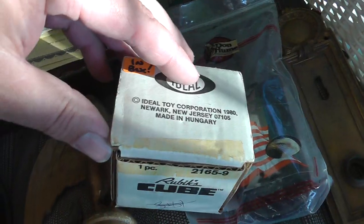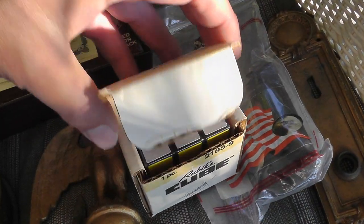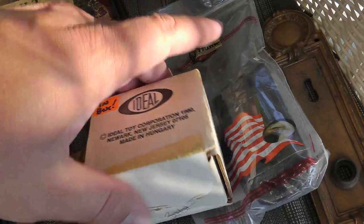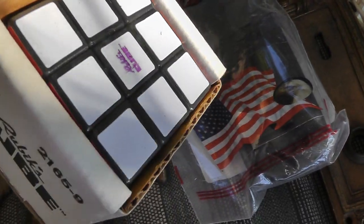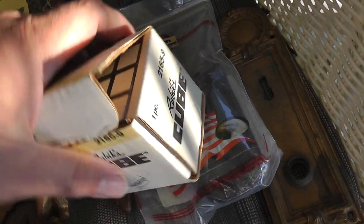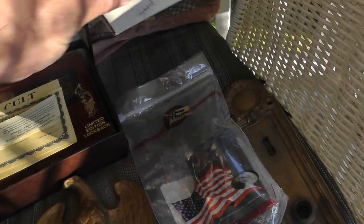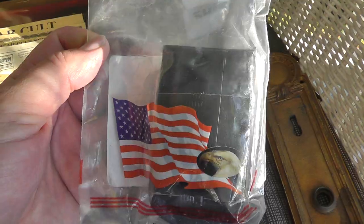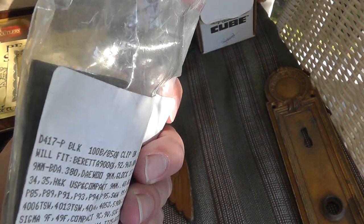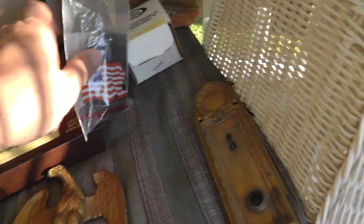I thought this was pretty cool — everybody had one of these back in the 80s. This is a Rubik's Cube, still wrapped up in plastic, never been out of the plastic, still in the original box. How cool is that? That was $5. Also got a Don Hume magazine gun holder with a free belt — picked that up for $2. Easy money there. Love buying gun stuff.